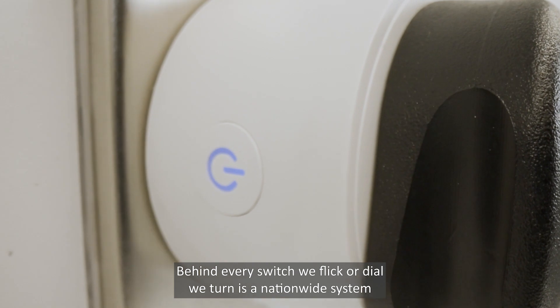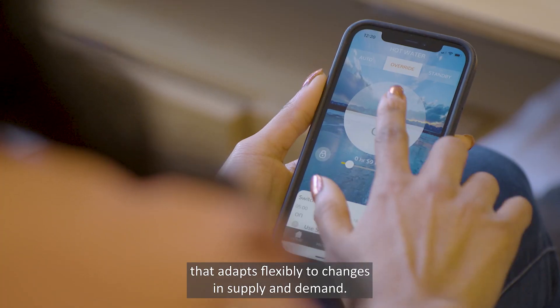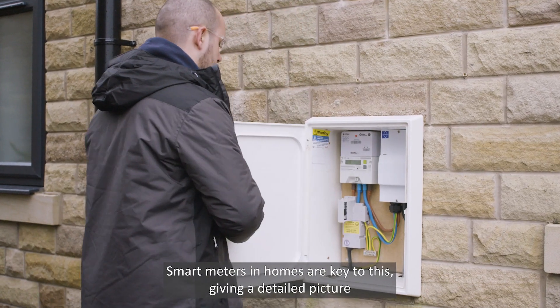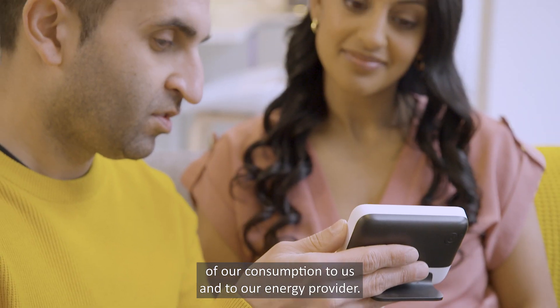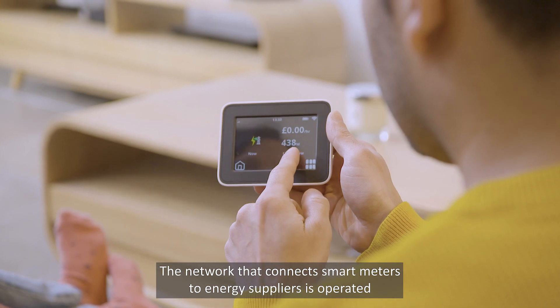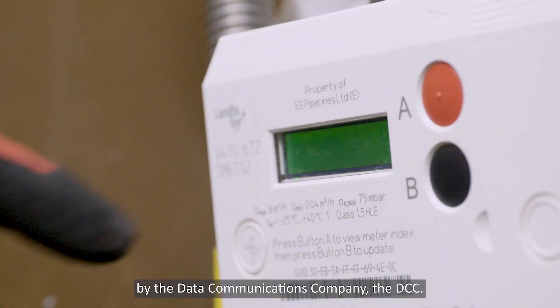Behind every switch we flick or dial we turn is a nationwide system that adapts flexibly to changes in supply and demand. Smart meters and homes are key to this, giving a detailed picture of our consumption to us and to our energy provider. The network that connects smart meters to energy suppliers is operated by the Data Communications Company, the DCC.